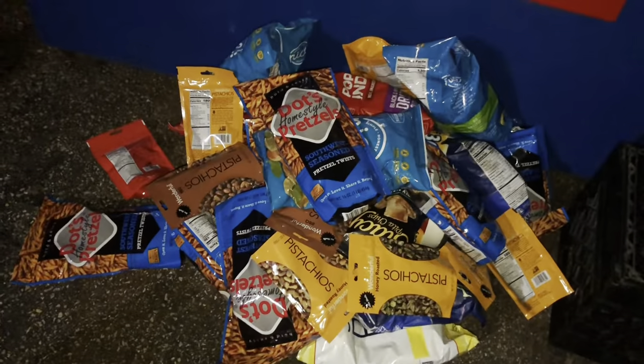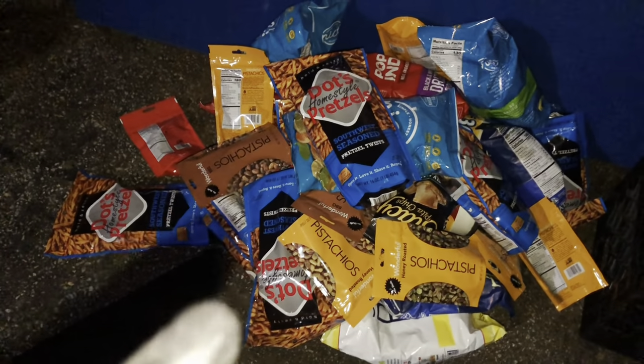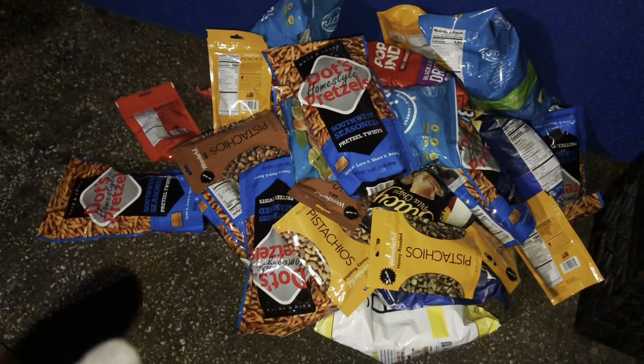Holy moly, y'all. What a score from Walgreens. I'm going to get this stuff into a box and into the car, and I will see y'all at the next one. All right, y'all — let's see what Dollar Tree has.